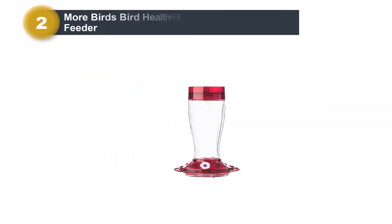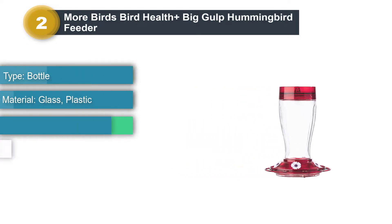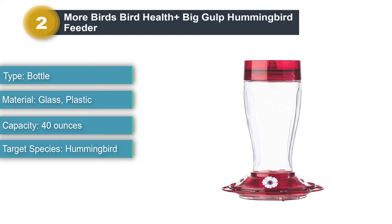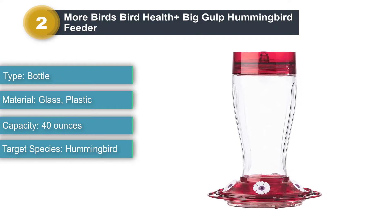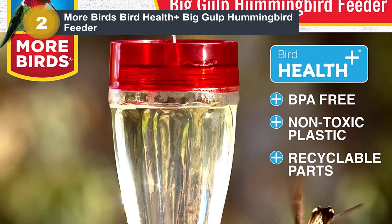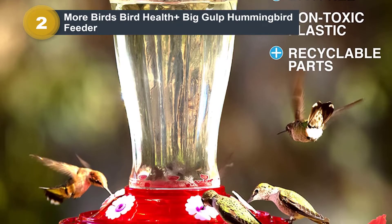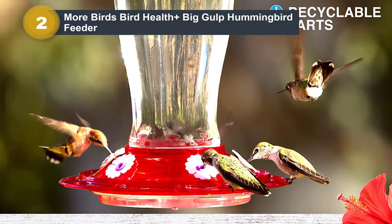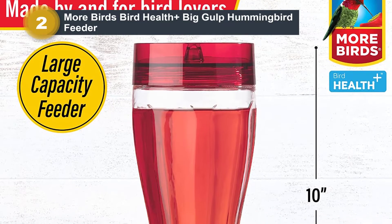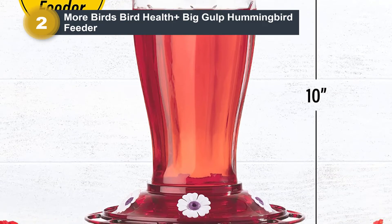Number 2: More Birds Bird Health Plus Big Gulp Hummingbird Feeder. Keeping up with hummingbird feeders is a challenge when migration season begins. The More Birds 40-ounce feeder is the choice model if you have lots of hummingbirds to feed. This glass bottle feeder holds plenty of nectar and is easy to monitor, fill, and clean. It features five flower-shaped feeding ports with individual perches to accommodate multiple birds. The built-in ant moat and bee-resistant design stop bugs from reaching the nectar, and the red top and base attract hummingbirds from a distance.